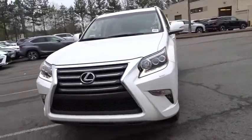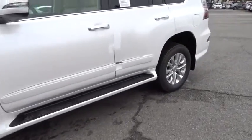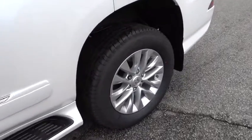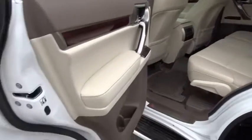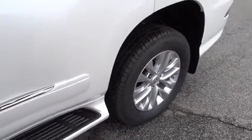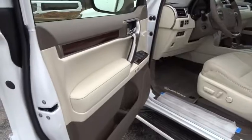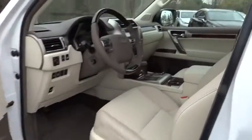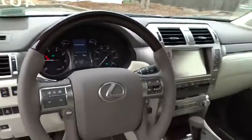Here are some of this vehicle's great options: stability control, traction control, navigation system, keyless entry, anti-lock braking system, backup camera, steering wheel audio controls, power passenger seat, leather-wrapped steering wheel, Bluetooth, power steering, adjustable steering wheel, keyless start, aluminum wheels, auto-dimming rear-view mirror, four-wheel disc brakes, floor mats, four-wheel drive, cruise control.